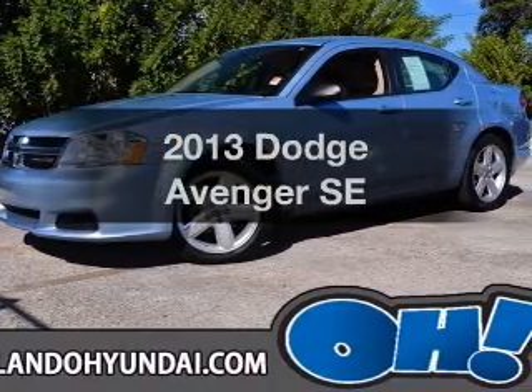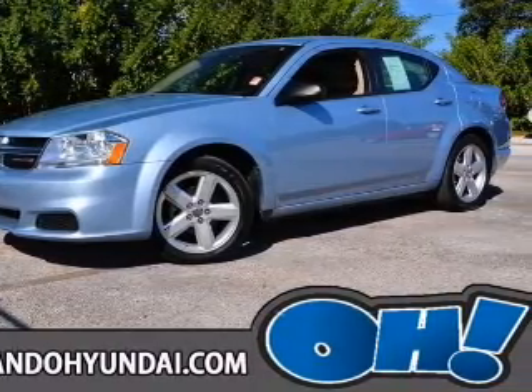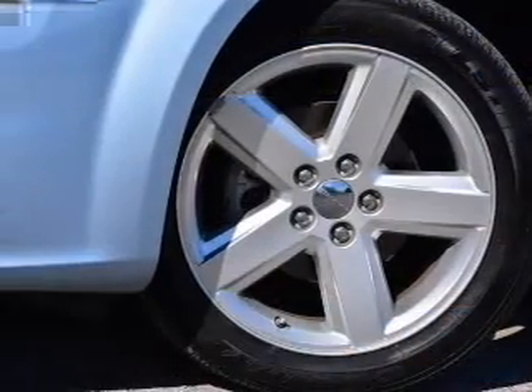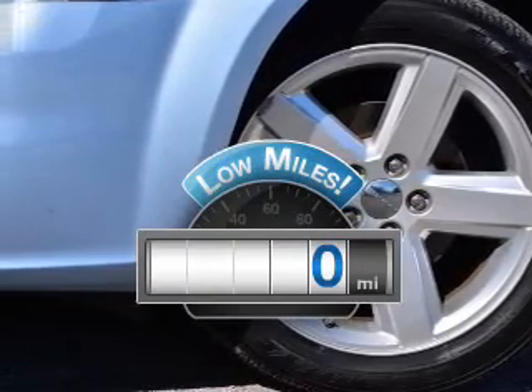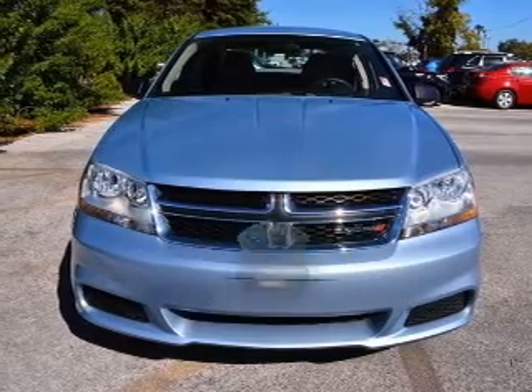Imagine yourself in this 2013 Dodge Avenger. If you're looking for a first-rate auto, this one could be yours today. Low mileage is an important factor in your purchase, and this vehicle delivers a low odometer reading.